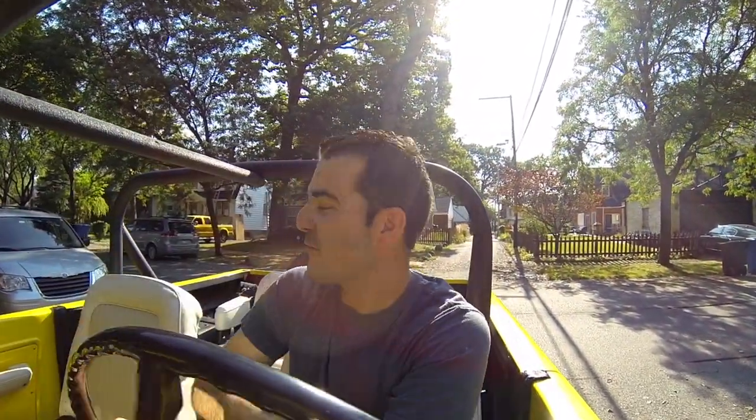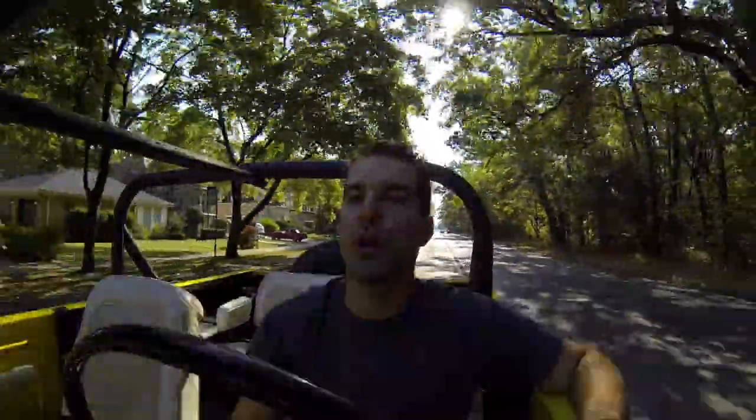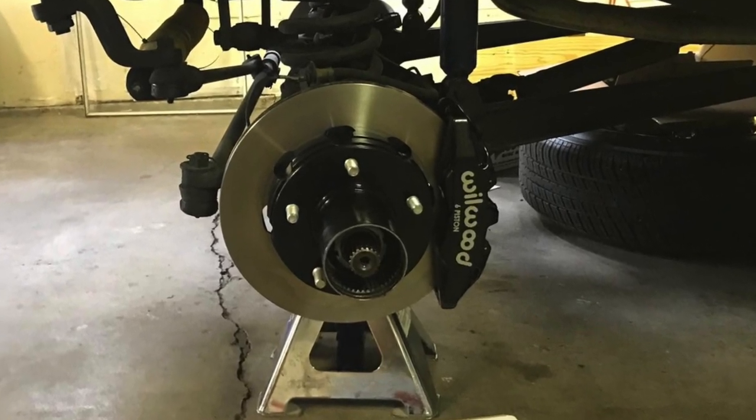The Bronco has no power steering, so maneuvering around town is a little bit difficult. When you're stopped and trying to turn, it gets tough — but at any speed it's totally fine. You could upgrade to power steering for not that much money, and this owner is actually going to do it. The brakes, on the other hand, are awesome. The owner put a really nice Wildwood disc brake conversion all the way around — power disc brakes with six-piston calipers in the front and four in the rear. They just work great, no complaints at all.